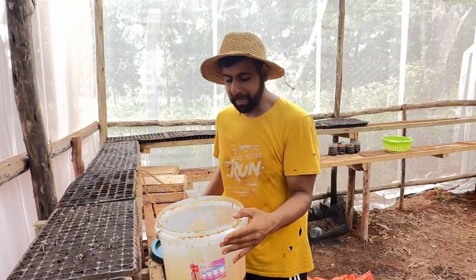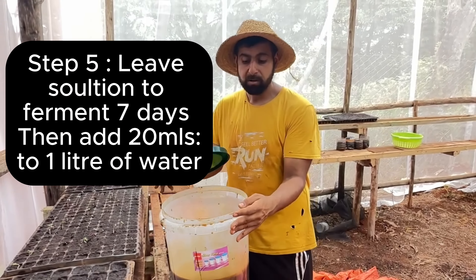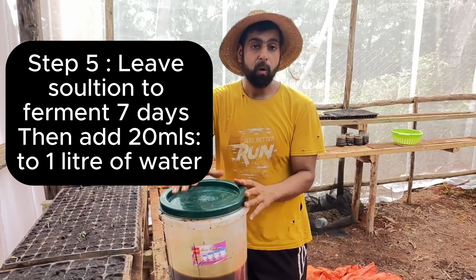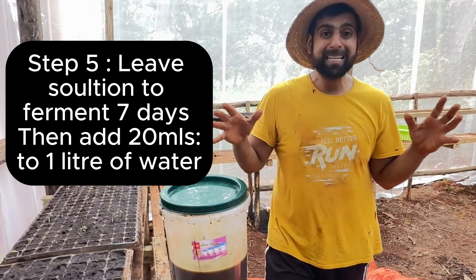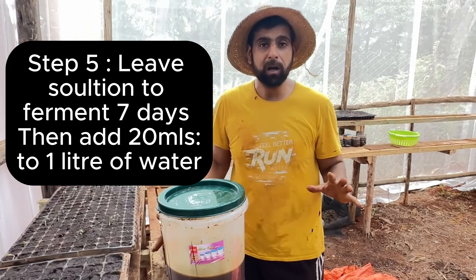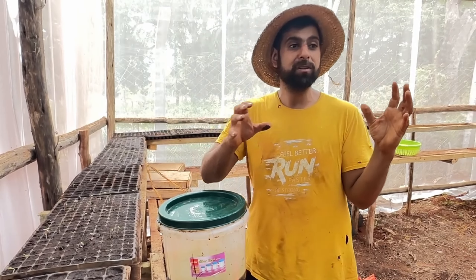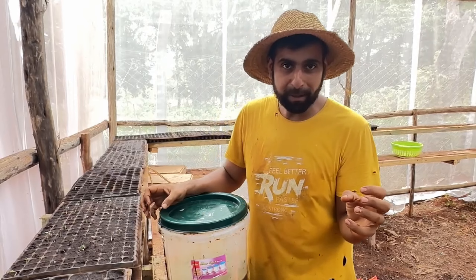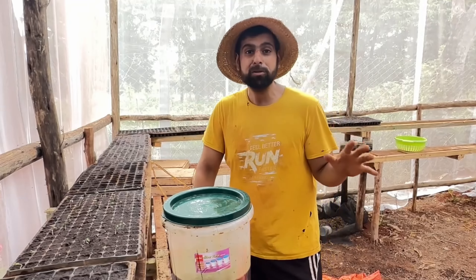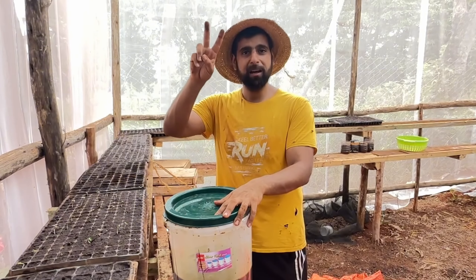Here we are one week later — we've got the EMs and they're nicely fermented, with a really nice sugary smell, so we think there's no anaerobic bacteria. We're going to take one liter of this, put it in 19 liters of water, and spray it throughout the garden — the whole garden will get really, really good bacteria into the roots of the plants. The best bacteria from your grandmother's biryani, from the oldest tree, is now available to the whole garden. I hope you guys try this at home!